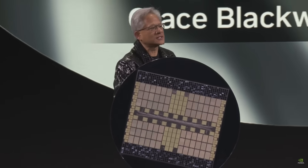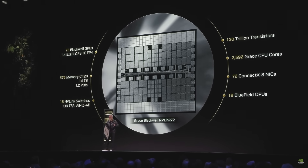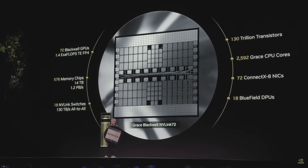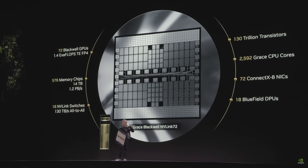What we basically have here is 72 Blackwell GPUs or 144 dies. This one chip here is 1.4 exaflops. The world's fastest supercomputer only recently achieved an exaflop plus — this system is 1.4 exaflops of AI floating point performance. It has 14 terabytes of memory, and the memory bandwidth is 1.2 petabytes per second — basically the entire internet traffic happening right now.